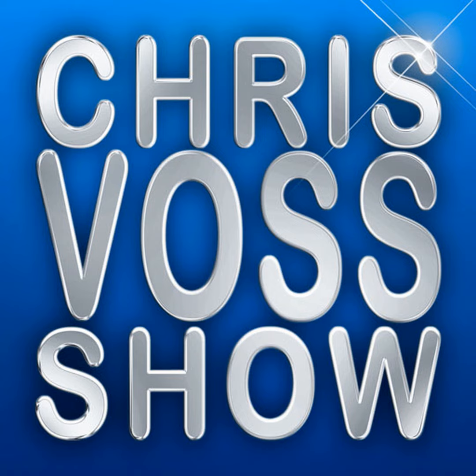Hi folks, Chris Voss here from thechrisvosshow.com. We're coming here with another great interview at CES 2022. Be sure to stay tuned for all our coverage. Today we're at the Human Touch booth and we're here talking with Victoria.